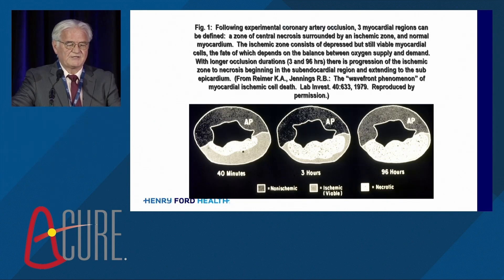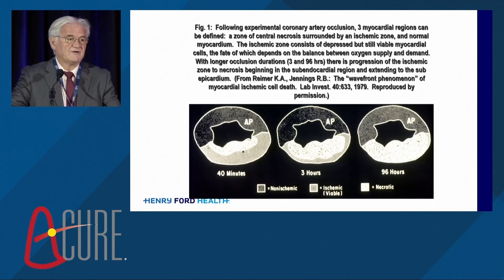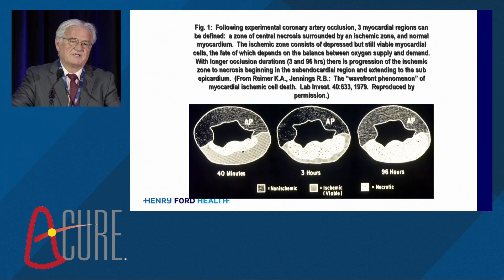Going back a little bit historically, this is obviously a classic slide that all of us know. It really set the concept for myocardial salvage. It became recognized a century ago that patients could survive an acute myocardial infarction. And then in the 60s and 70s, it was recognized that acute coronary thrombosis caused acute myocardial infarction. But there was a sort of time dependency: 40 minutes led to a small infarct, three hours a more extensive infarct, and then by 96 hours the infarct was complete. This wave front of necrosis has been with us for many years, but it's been difficult to really analyze this.